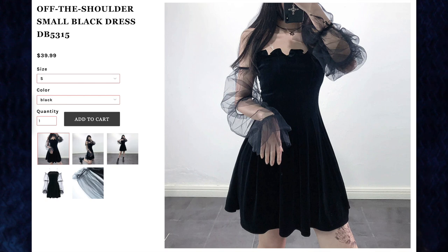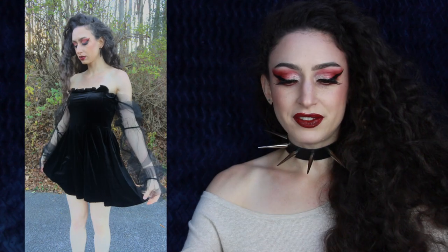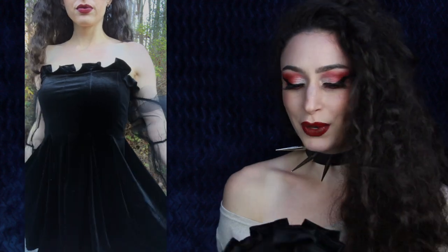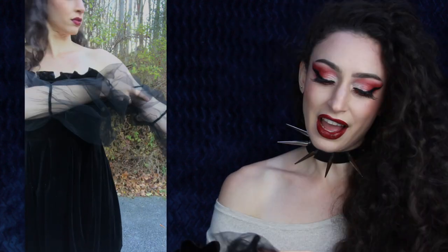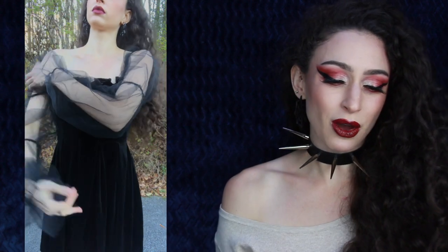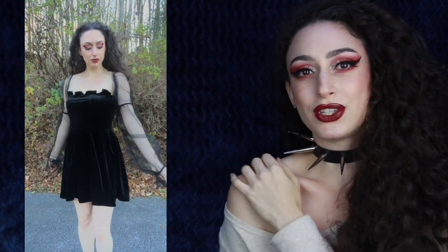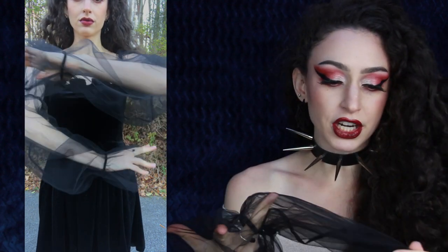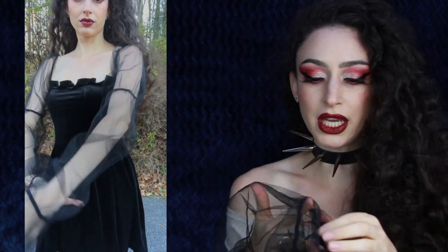First up is this off-the-shoulder small black dress for $39.99. I got size medium in the color black. I've seen this dress worn by a lot of people on Instagram and TikTok and I have to say the quality is really nice. This is a beautiful velvet dress and you guys know how much I love my velvet. The top of the dress is all ruffles but I think it does look very pretty and it is definitely unique. I also love how transparent the sleeves are — they go all the way down to your wrist. This mesh is very lightweight, not scratchy at all, and it's gathered in several places by black elastic.